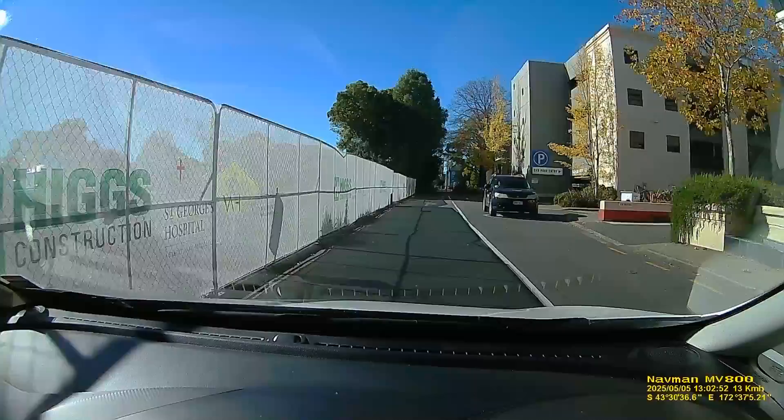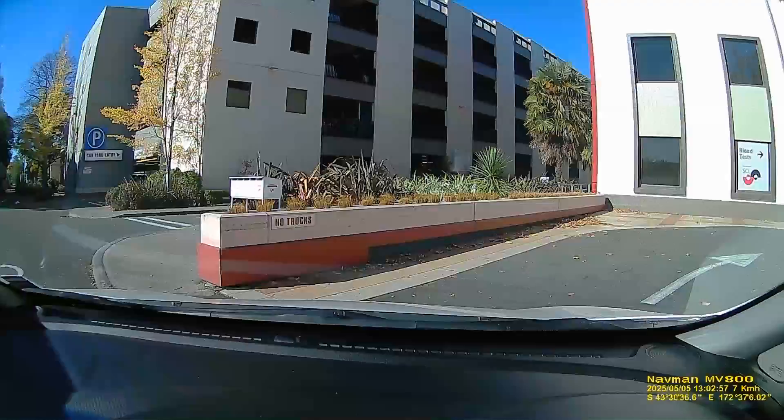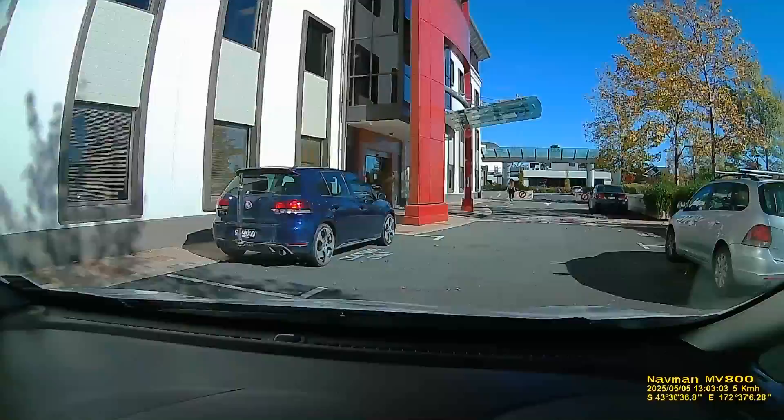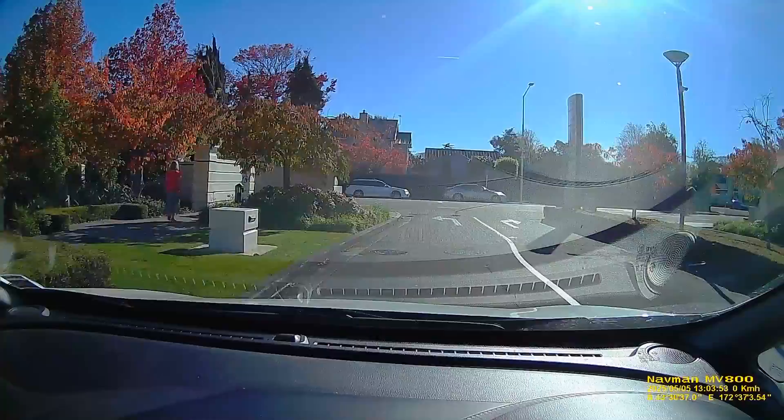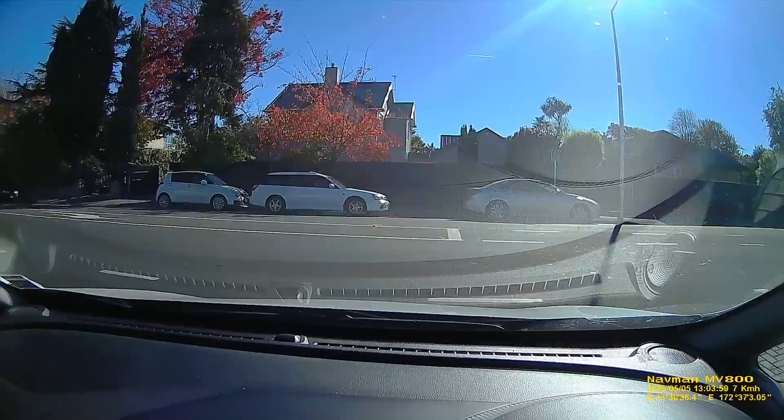Even the public hospitals have had a major revamp and are reportedly very nice. It seems that both systems have their problems when you're a patient. We'll do a quick U-turn and head back out again, hopefully depositing me at the right door. It's quite a pleasant environment, and the temperature helped - it was in the 20s, a lovely day to be out.